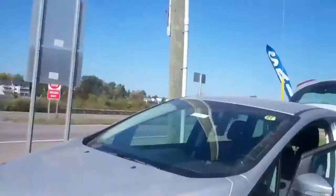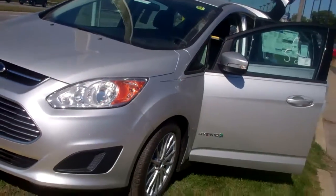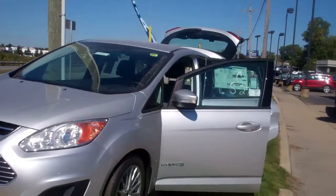You can come in anytime. I'm going to send you this video and I'm going to be in touch with you again on Monday to see if I can have you come in. You can take one for a drive. This is the C-Max here. You've probably already had pictures of them or been on the internet with one of them.